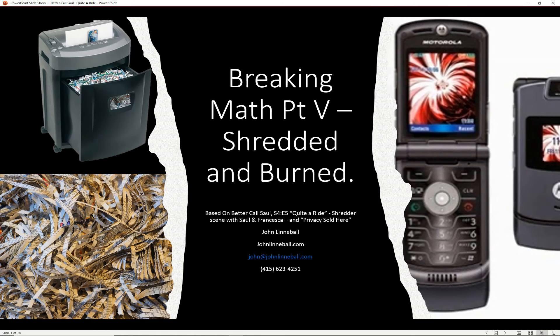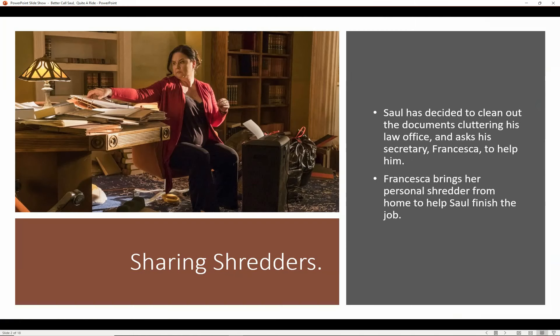Hi, this is John Linneball from John Linneball Tutoring, and this is Breaking Math Part 5: Shredded and Burned.